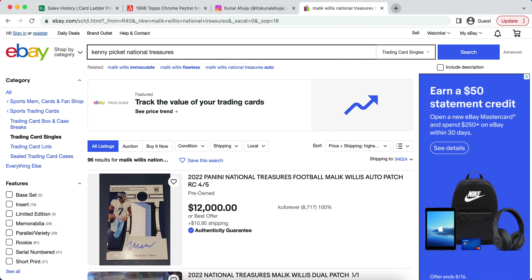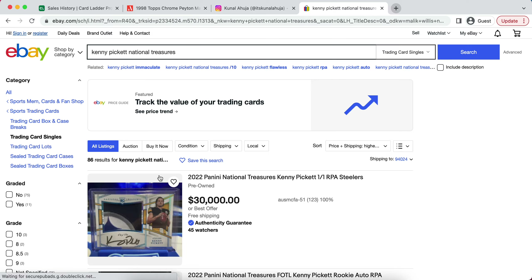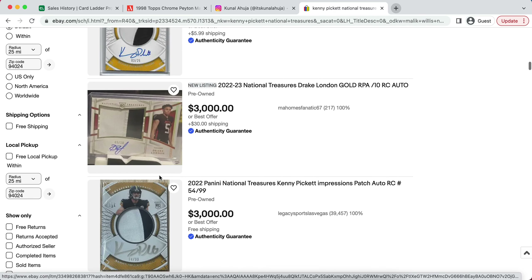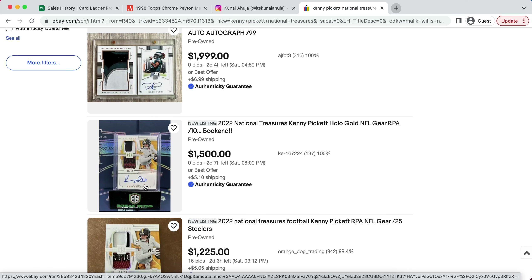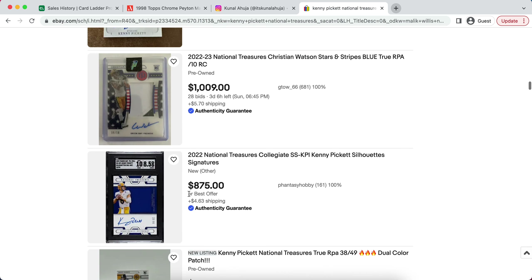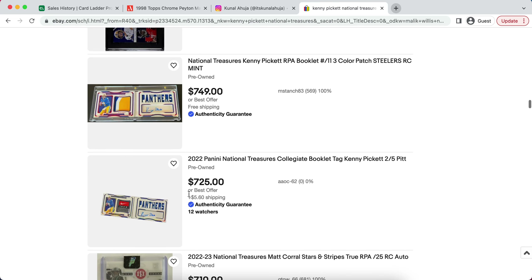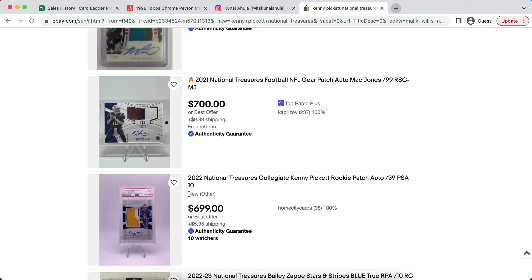Even if you look at some other guys such as Kenny Pickett and a lot of other players from this draft, you're going to see that current prices just are not making sense at all, given what these players have accomplished and just how high the hype is. Also, a lot of these cards have not been pulled yet.